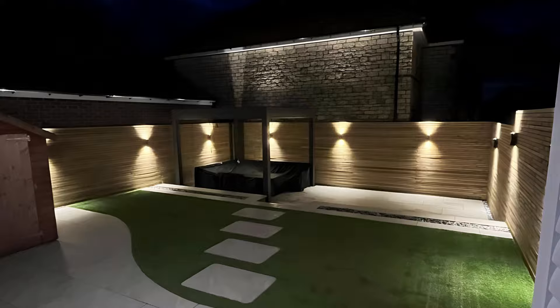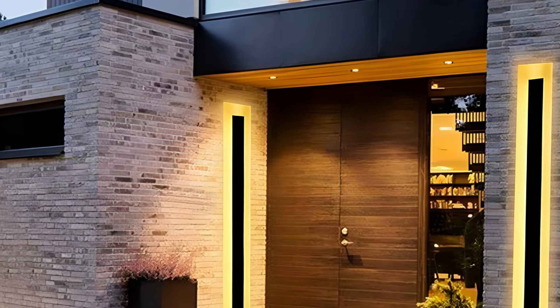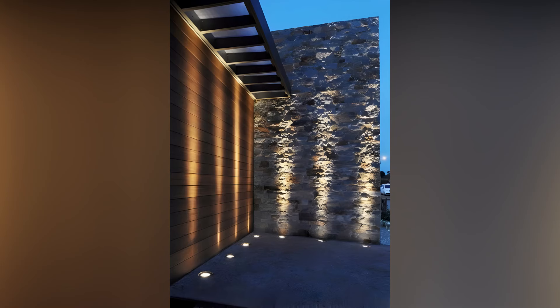Pathway lights are another great addition to your patio area. These lights not only provide safety by illuminating walkways, but also add a decorative element. Solar-powered pathway lights are energy efficient and easy to install since they don't require wiring. You can find them in various styles, from sleek modern designs to more traditional lantern shapes, allowing you to choose what best fits your overall aesthetic.